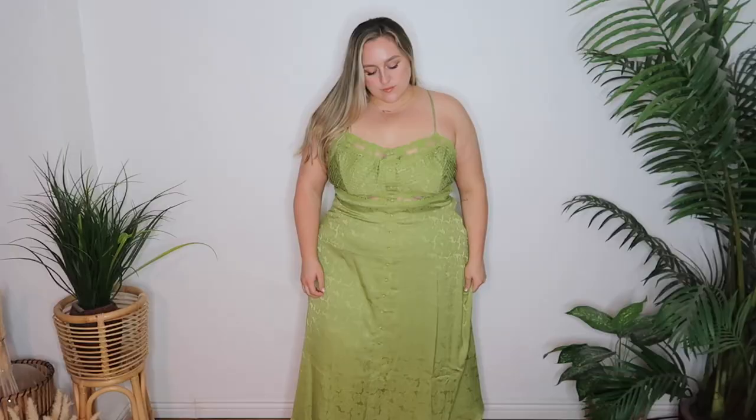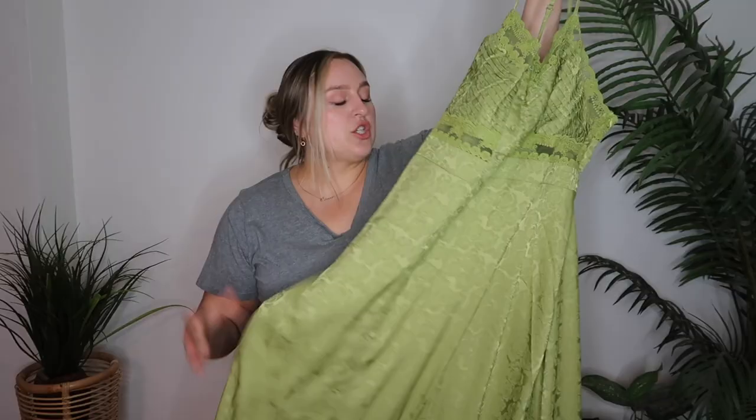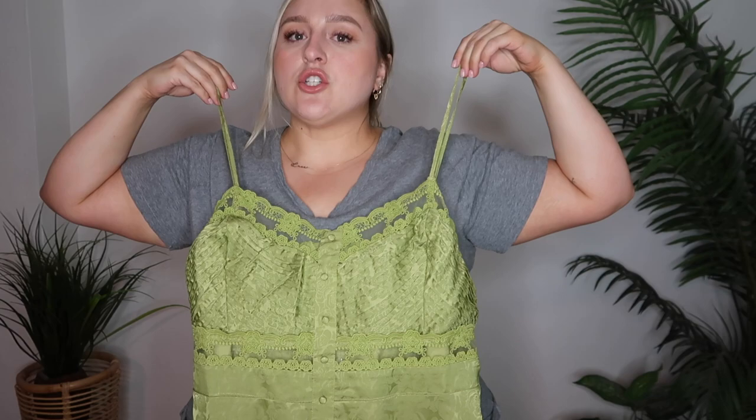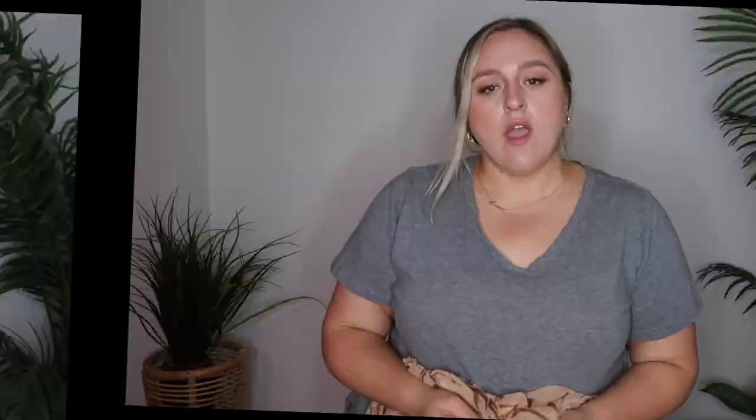That first dress is adorable and super comfortable, but you see that style pretty often. This next dress — stop it right now. I don't think I've ever seen a prettier dress in my life. Not only is it lime green and like silk, but it has a lace detailing and these little buttons going all the way down — they're just there for looks. It kind of hugs your bust area and then flows out a little bit, which is great especially after just having a baby. It's a silk-like or satin material with a floral print. I picked this one up in a 3X as well. It's not stretchy but the straps are adjustable.